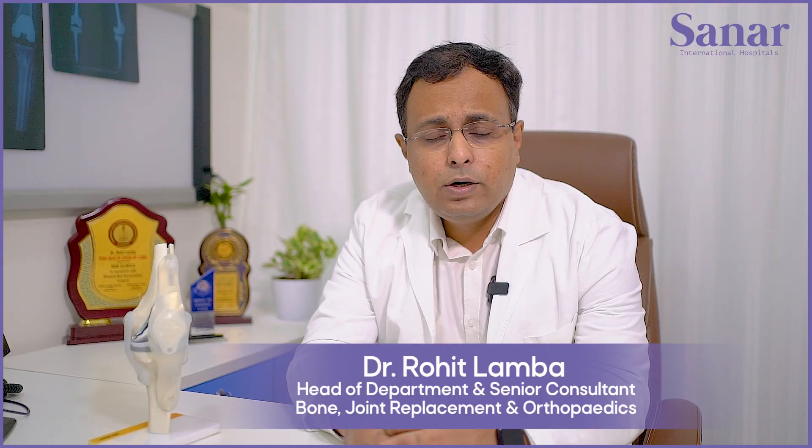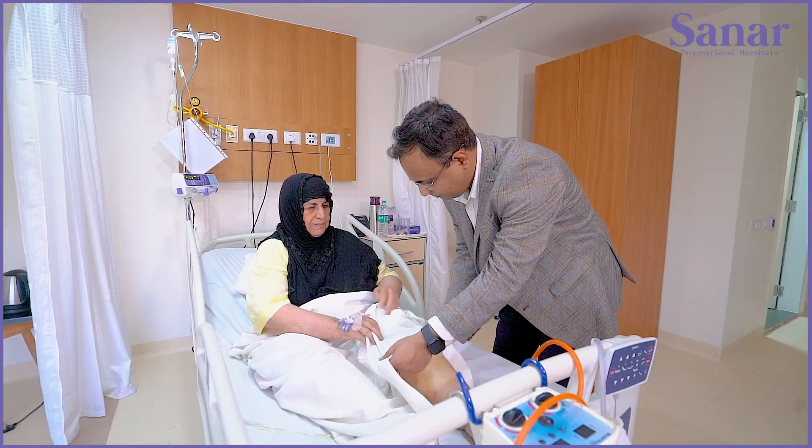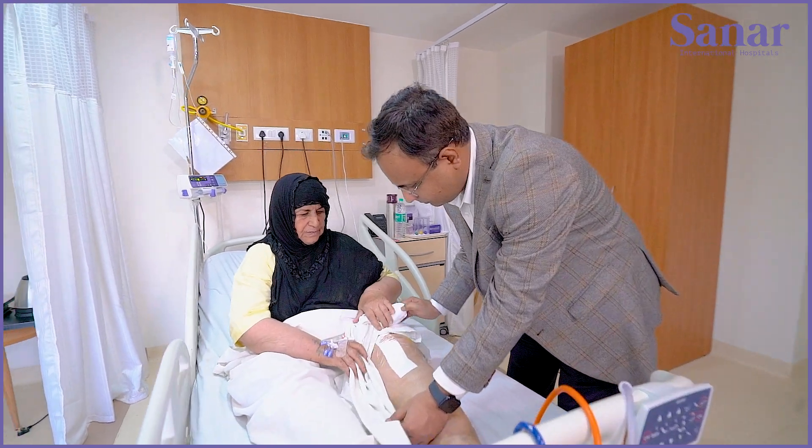This was a 69-year-old lady who came from Iraq and had both knee replacements done around eight years back. After the surgery she was doing pretty okay for a few years, but then she started having problems in her left knee — pain while getting up from a chair and while walking. It had come to a point where she was not able to walk more than five to ten minutes at a go. She came here and we examined and evaluated her.